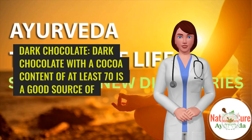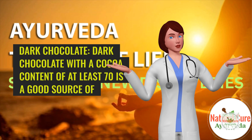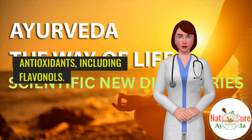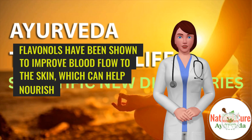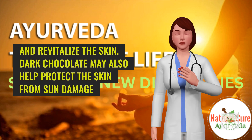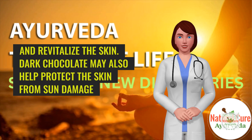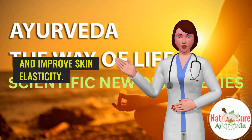10. Dark chocolate. Dark chocolate with a cocoa content of at least 70% is a good source of antioxidants, including flavanols. Flavanols have been shown to improve blood flow to the skin, which can help nourish and revitalize the skin. Dark chocolate may also help protect the skin from sun damage and improve skin elasticity.